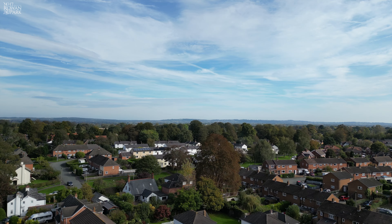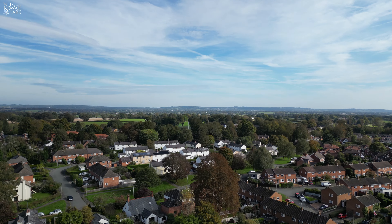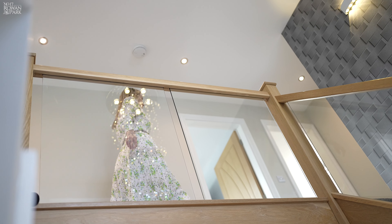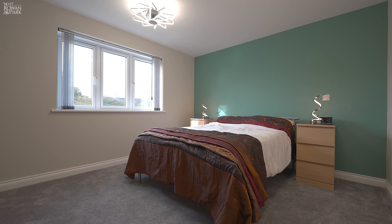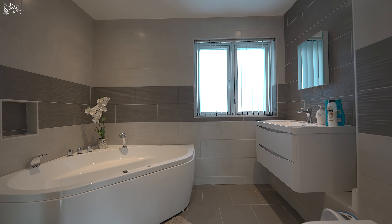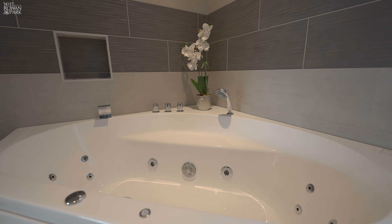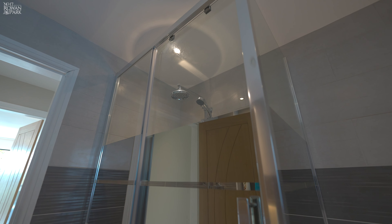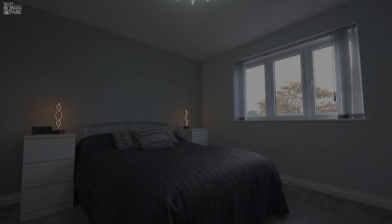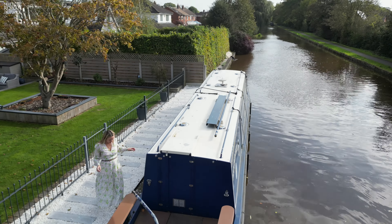We're right in the heart of Christleton and what a fabulous village this is with so much to offer. Also on the first floor, I love the landing which connects the two sides of this home. You've also got the family bathroom which is a great size, as well as three more double bedrooms, one of which has an en suite shower room.